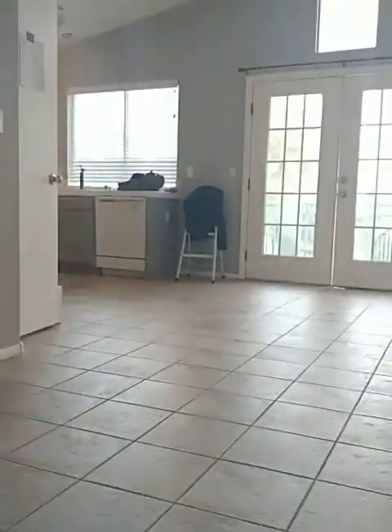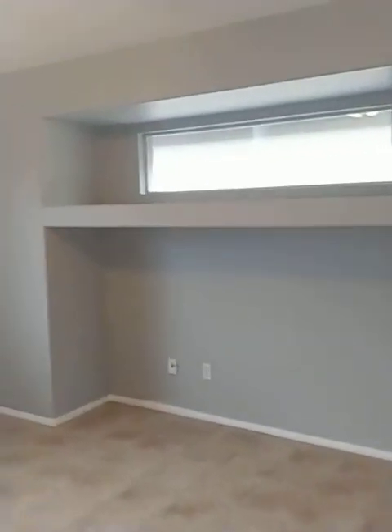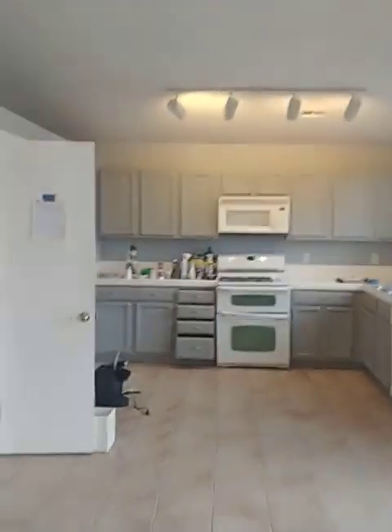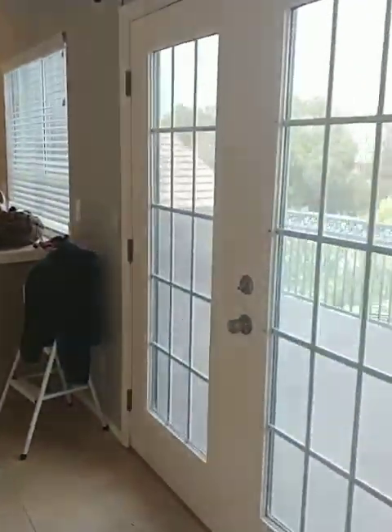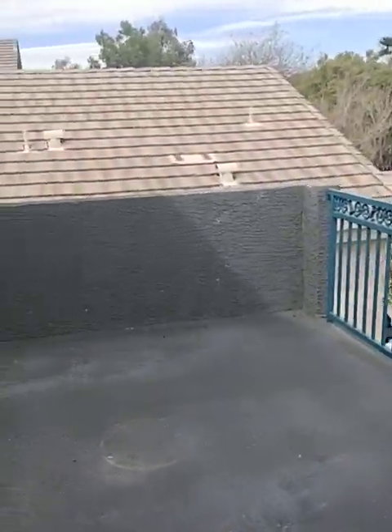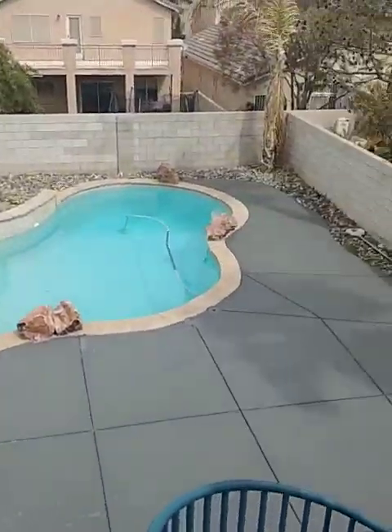Now we're going up to the next level and you have your family room area, dining room area, kitchen area, and then this is the balcony I told you about that has the staircase that comes up. It's a pretty decent size balcony. And then you have your pool area and patio.